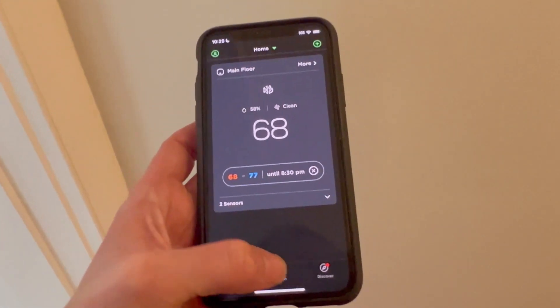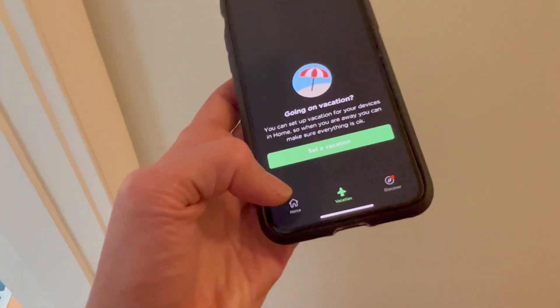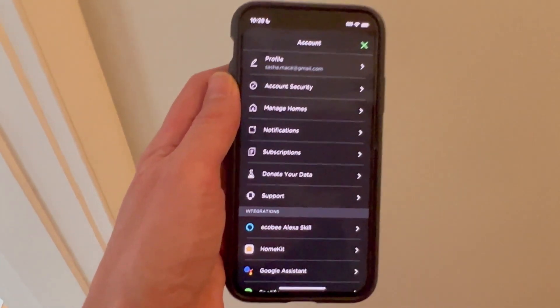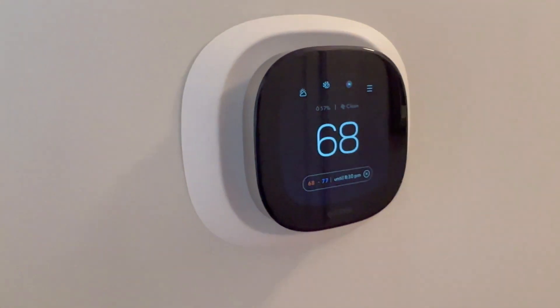You can see what's going on. You can put it in vacation mode. If you're out, you can do anything you want to control your Ecobee right from there. It is super smart, a fantastic device — I totally love it.